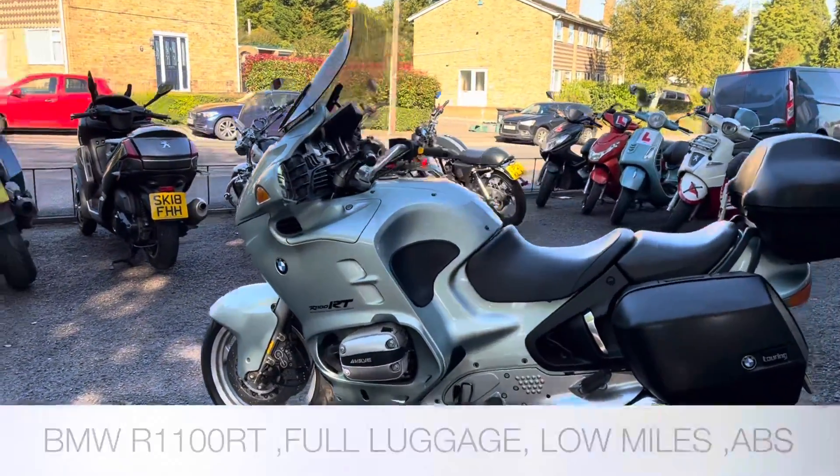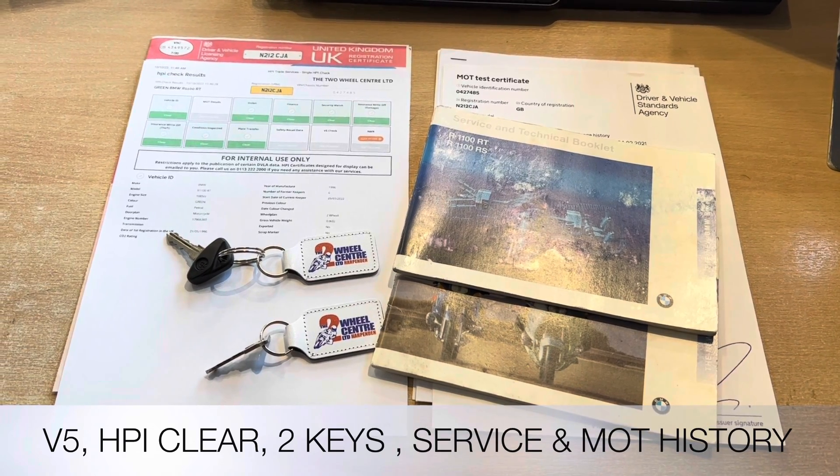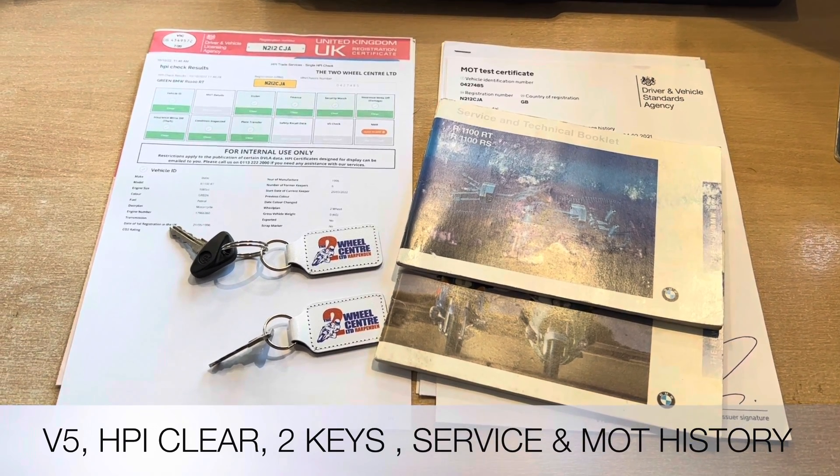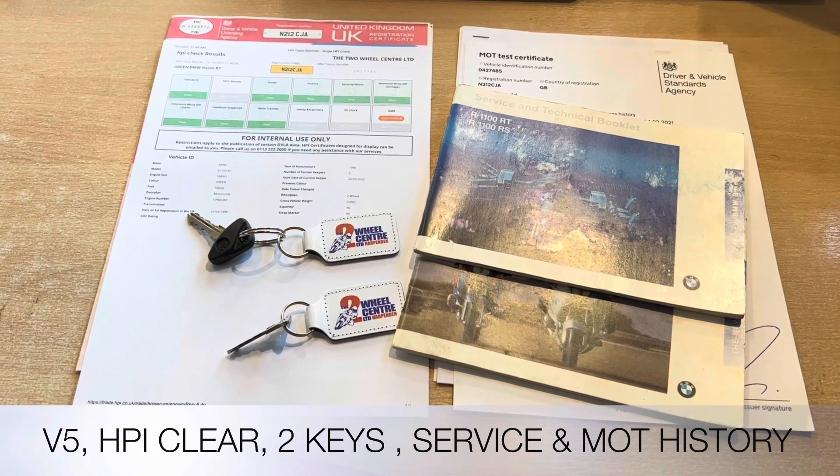Documentation that comes with the bike includes the V5, an HPI certificate to show it's all clear, the two BMW manuals — the owner's manual and the service book — two keys. The bike does have some service history and MOT history.